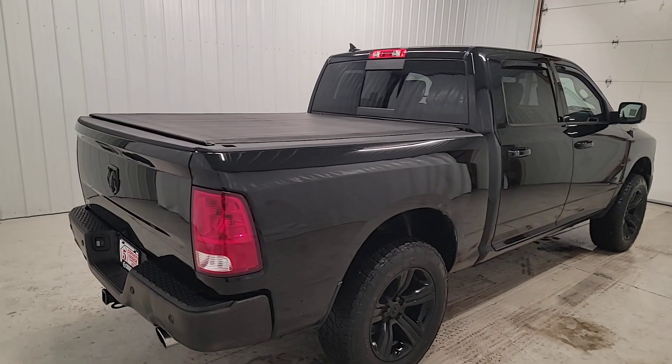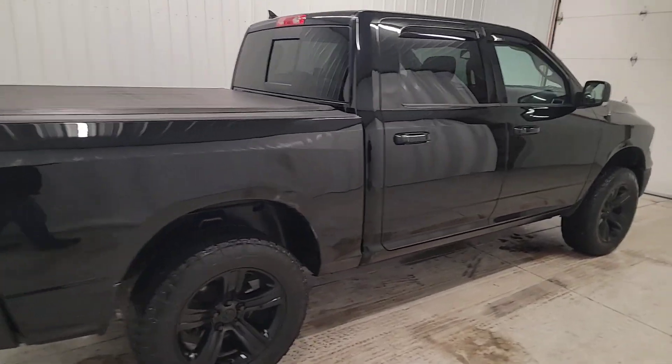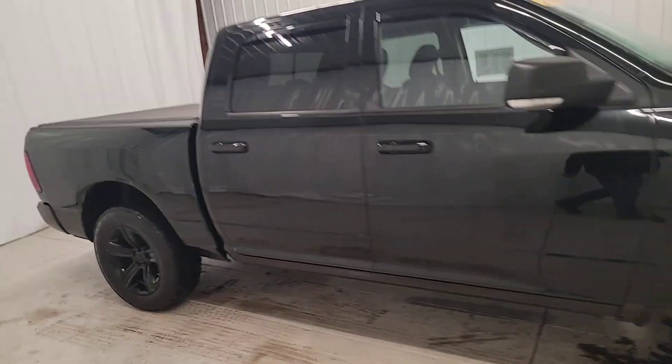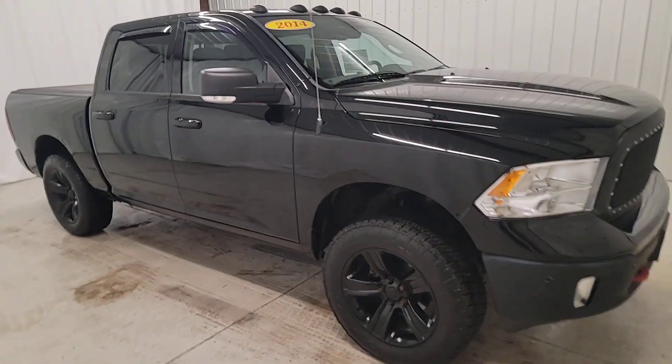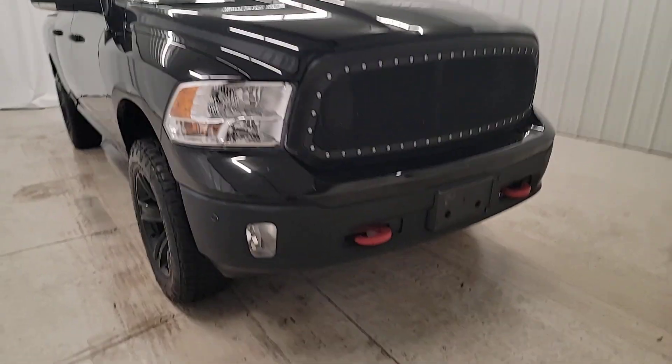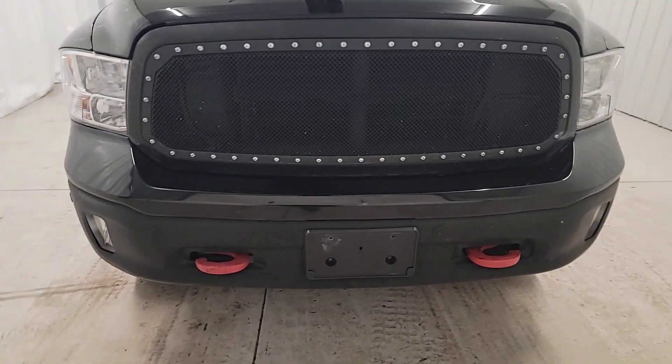These are just some of the great options this vehicle comes with: heated steering wheel, touchscreen infotainment system, keyless entry, backup camera, remote engine start, heated mirrors, bed liner, fog lamps, satellite radio, and heated front seat.